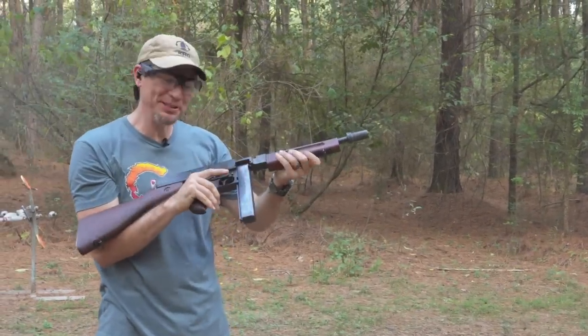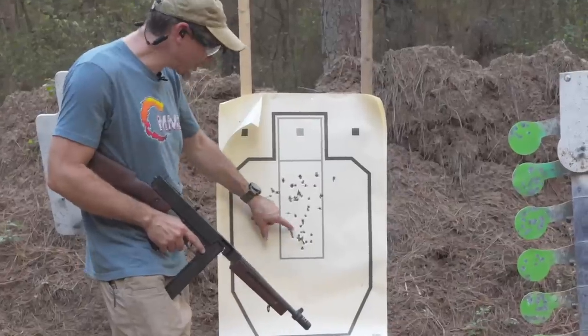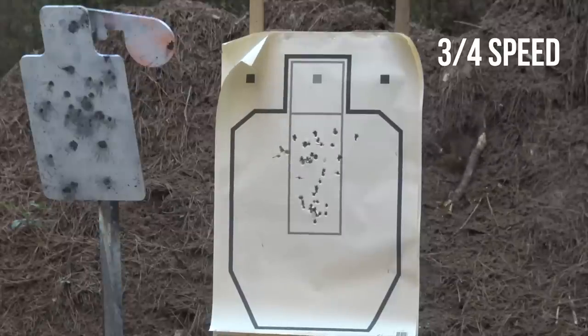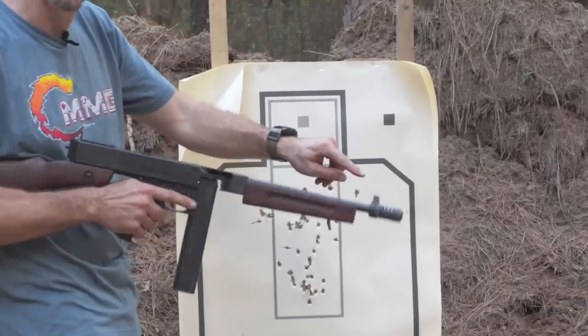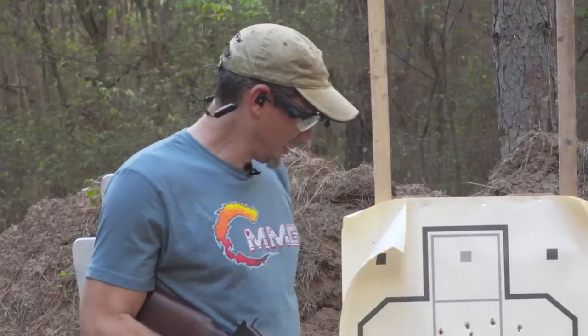Okay, it was a little more bouncy but the mag dump is pretty clean. We're shooting the same paper as the MP5 — the larger holes are the Tommy Gun. I was aiming a little higher and you can see that front sight bouncing in. It's a heavy gun but we only have two outside the box; everything else is here. A little bit bigger spread but pretty controllable.